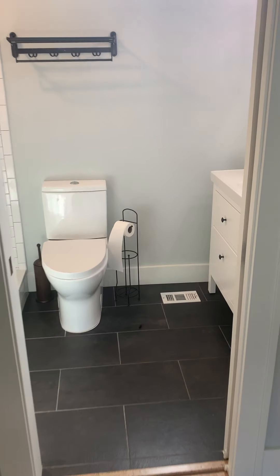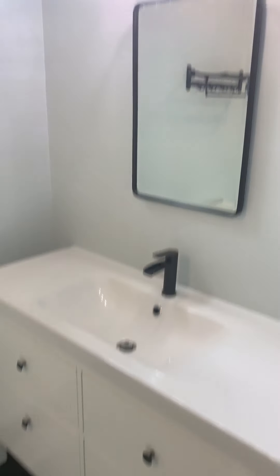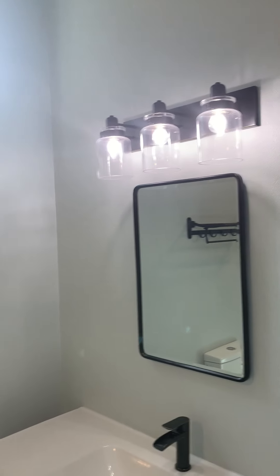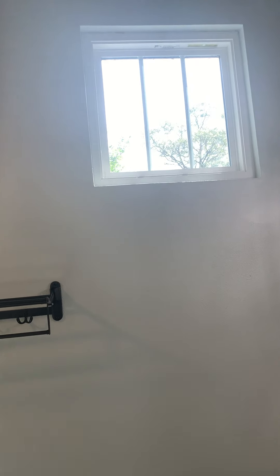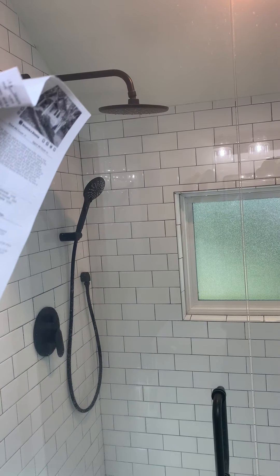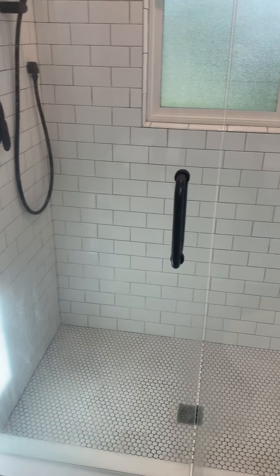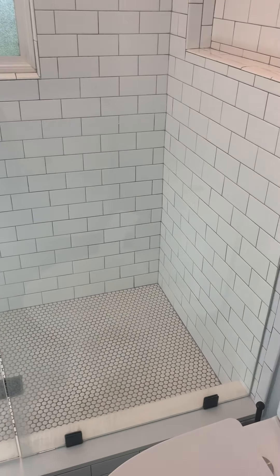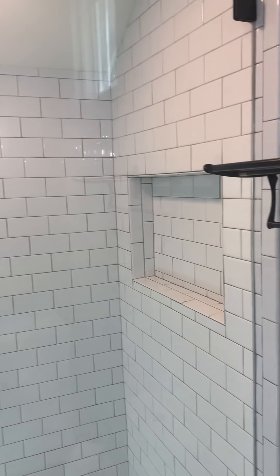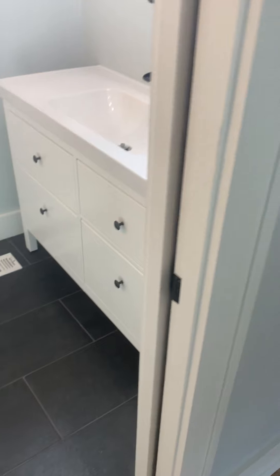They've got a pocket door separating the master bath. There's a nice-size vanity with a built-in vessel sink, a mirror, and a nice window that lets some light into this area from the front. Here's the master shower — they've got an overhead rain head and a wand as well. The floor is penny-size white tile, white subway tiles for the surround, and there's a rain shower glass that looks over the left side of the house with dark-colored tile. Really cool.